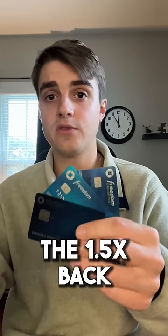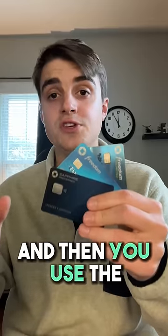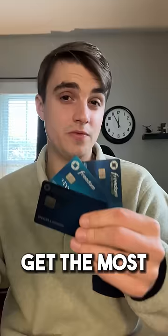In general, you'll use your Chase cards for the 5x rotating quarterly categories on the Chase Freedom Flex, the 1.5x back on everything else with the Chase Freedom Unlimited, and then the Chase Sapphire Preferred as a way to transfer all of your points out to travel partners to get the most value.